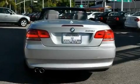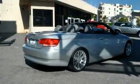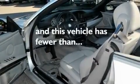Additional features include a navigation system, a CD player, a passenger side vanity mirror, front fog lights, a traction control system, high-intensity discharge headlights, and cruise control. This vehicle has fewer than 7,000 miles on the odometer.